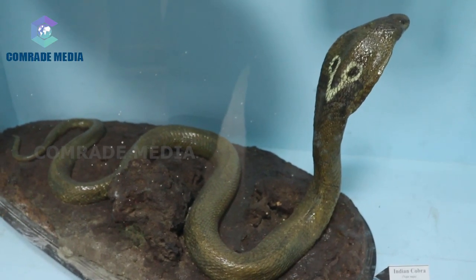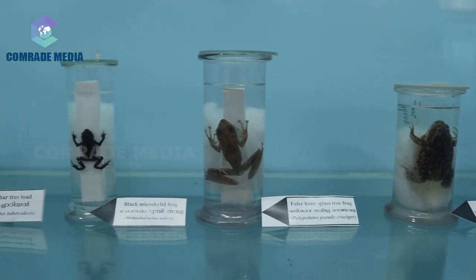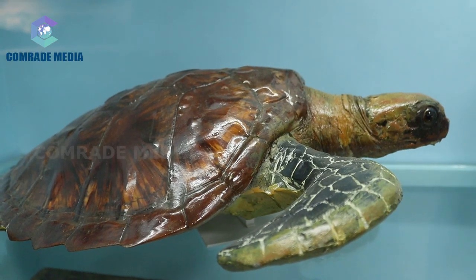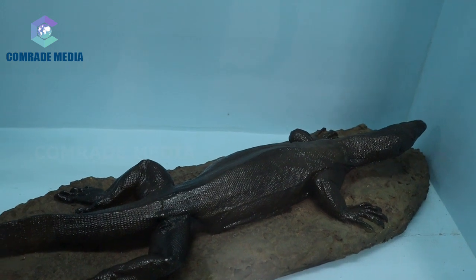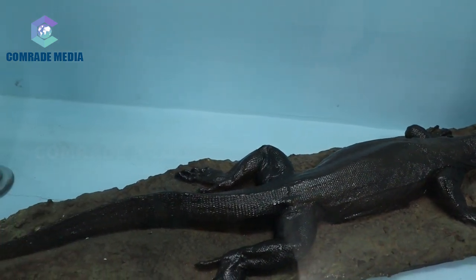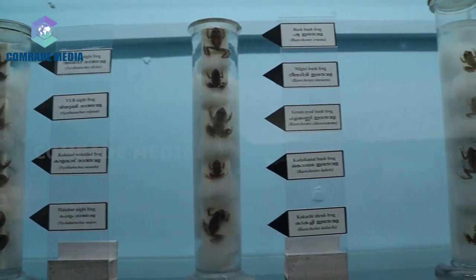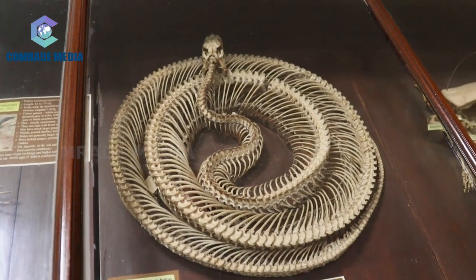Different types of amphibians like salamanders, frogs, and toads are represented as wet preserved specimens. Reptiles like lizards, snakes, and tortoises are represented in various forms of collections. There is a separate case displaying the poisonous and non-poisonous snakes. The 14-feet skeleton of a king cobra is noteworthy.